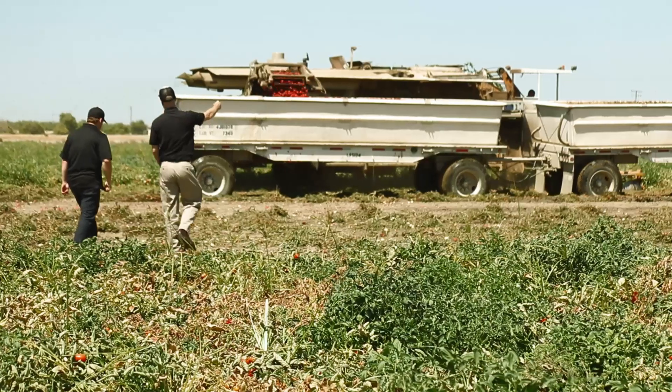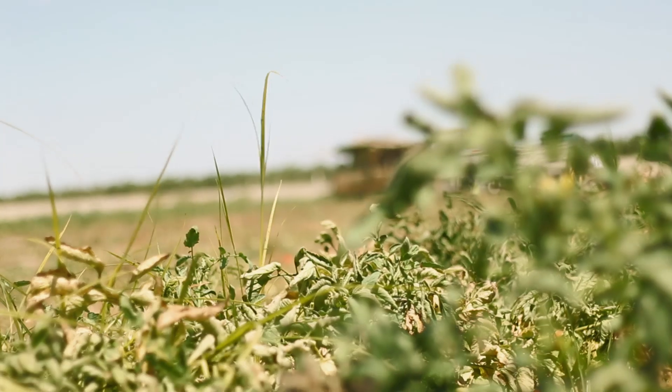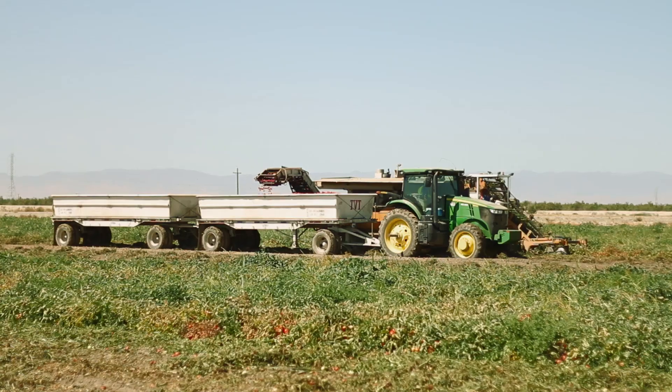Great pizza demands an exceptional tomato sauce, and when we went searching for the tomatoes that would go into our red sauce, we wanted a farm that met our ideals for organic, sustainable, non-GMO food.